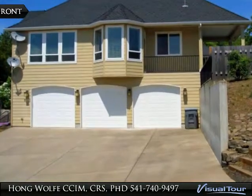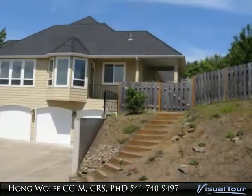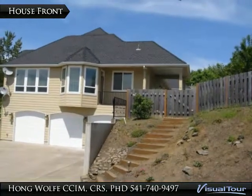Master suite on main level, large office and one other full bathroom, heated floor in master bath.